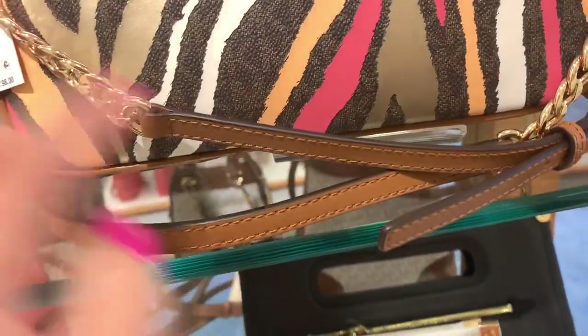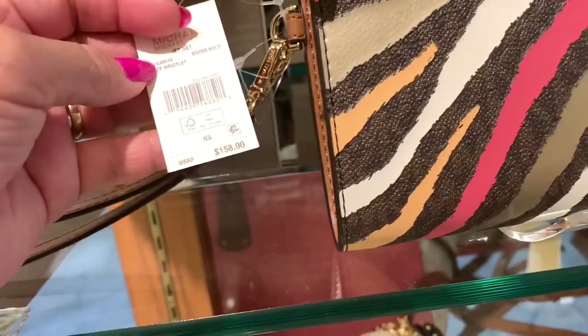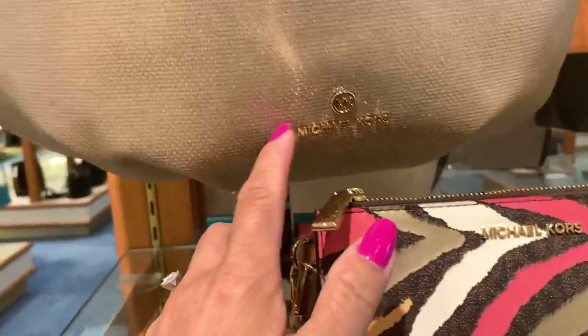It's a shoulder bag. This wallet is cute. I love this one too — nice gold!